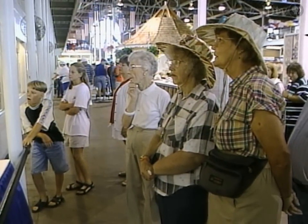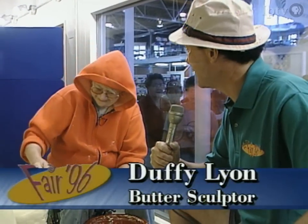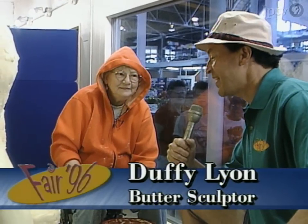A lot of people look into this window to see the sculpting and the butter — I thought I'd come in. It's a little bit chilly in here, but Duffy Lyons, it's great to see you working up close. And you've got something going here that's a real classic of Iowa.